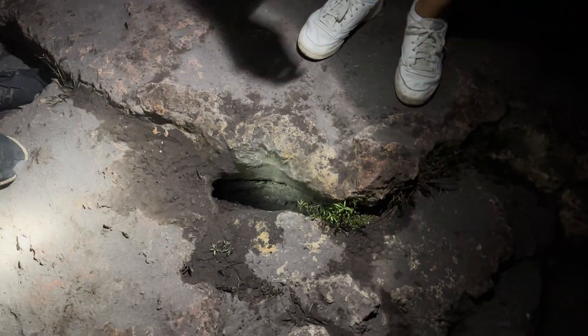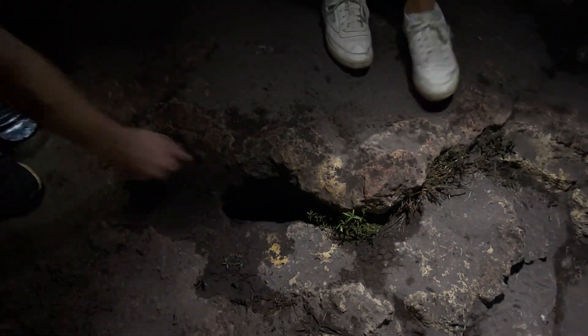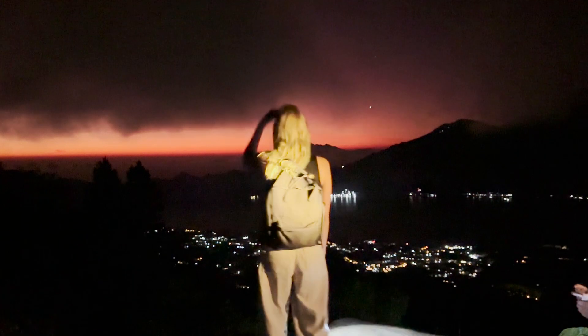On the way up, we come across cracks where we can feel the geothermal activity with hot steam escaping from below. Walking along the crater's edge where more steam rises, the clouds and the dramatic pink skies make it a truly mystical experience.